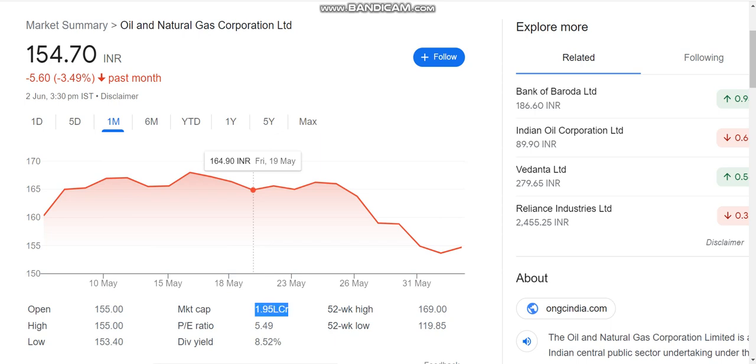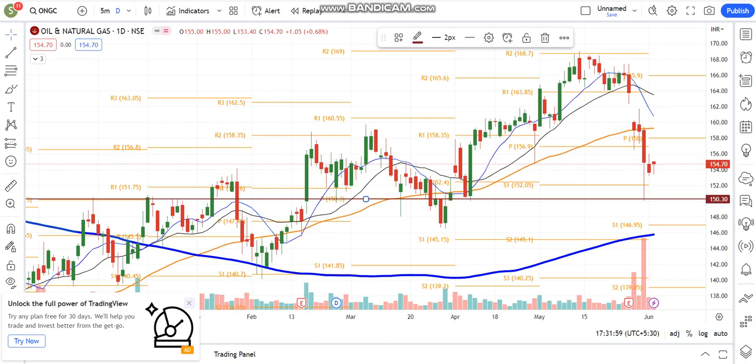The market cap is 1.95 lakh crore. The PE ratio is also good and dividend yield is also increased for ONGC. In the chart, we also put a look at ONGC.